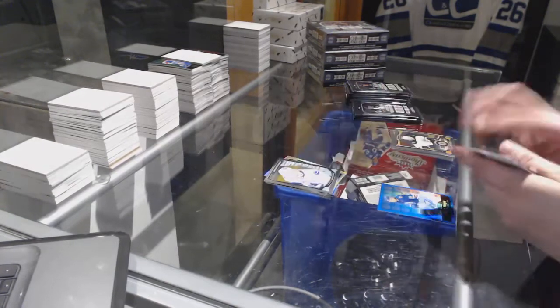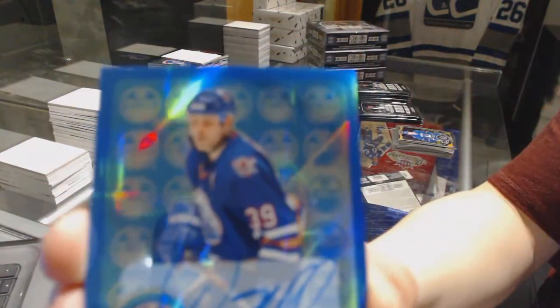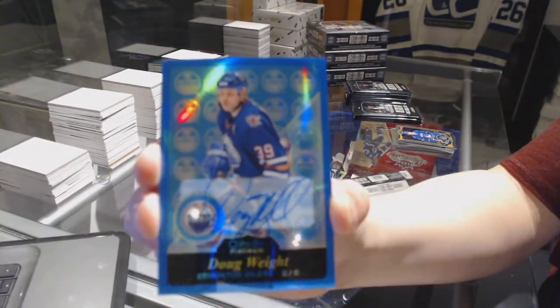Hunter Schenkerrick Rookie. Rainbow Blue Retro Autograph, Doug Waite.